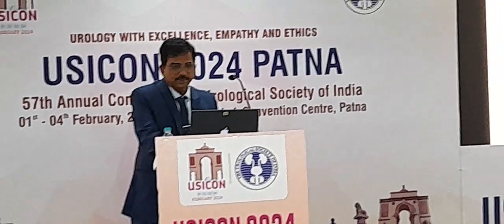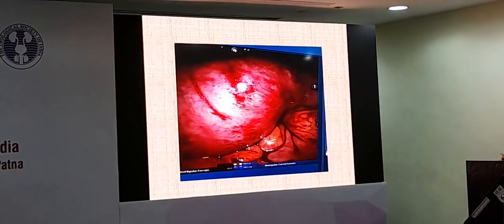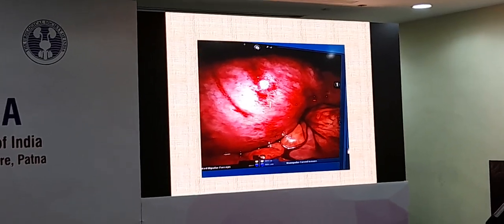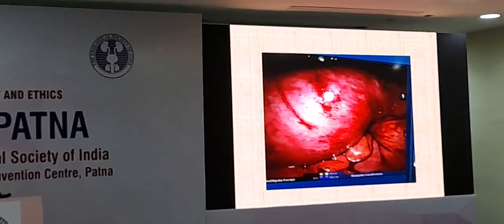With port placement, as soon as we entered the pelvis, this large cystic area was visible. We poked into it and got some cloudy fluid from inside, confirming the cystic nature of the area.